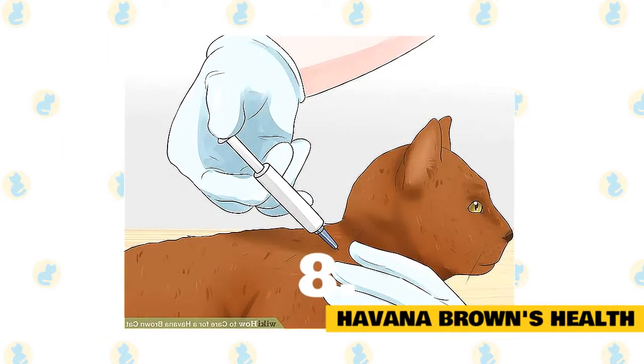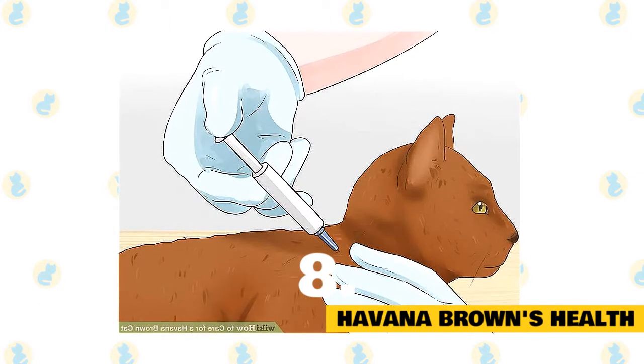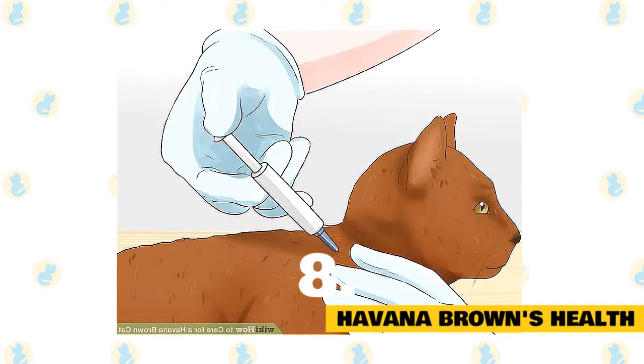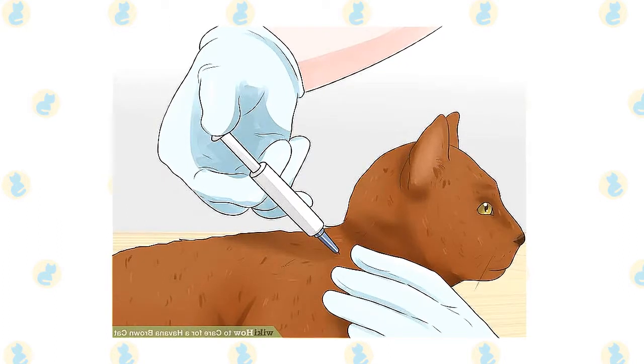8. Havana Brown's Health. Both pedigreed cats and mixed-breed cats have varying incidences of health problems that may be genetic in nature. Havana Browns are generally healthy, although some may be prone to upper respiratory infections, usually when they are young.